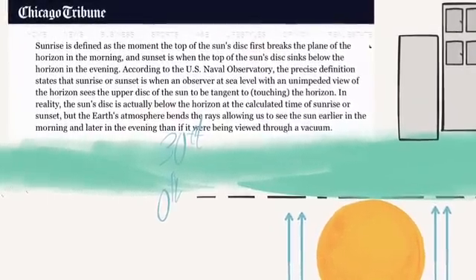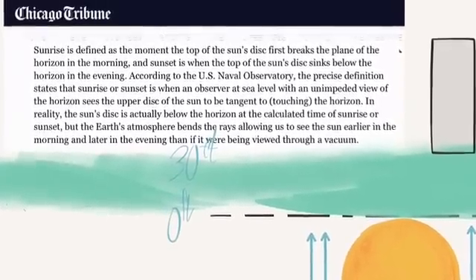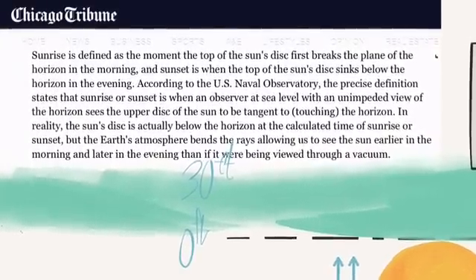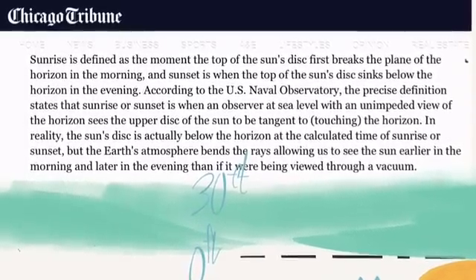According to the U.S. Naval Observatory, the precise definition states that sunrise or sunset is when an observer at sea level, with an unimpeded view of the horizon, sees the upper disk of the sun to be tangent to the horizon.